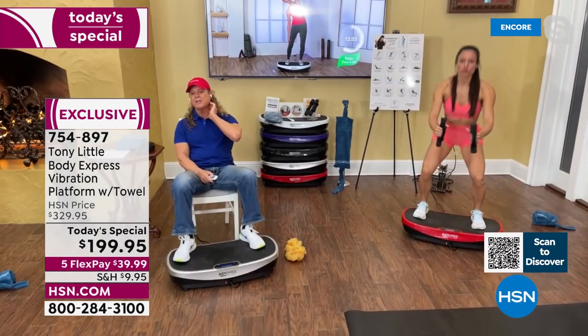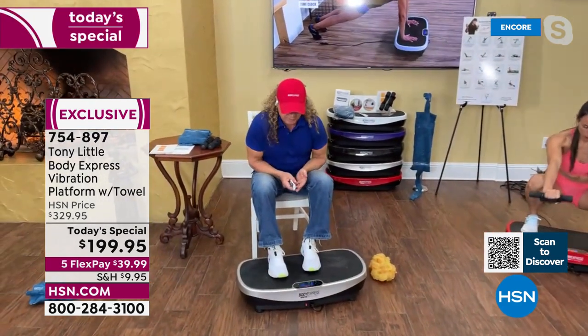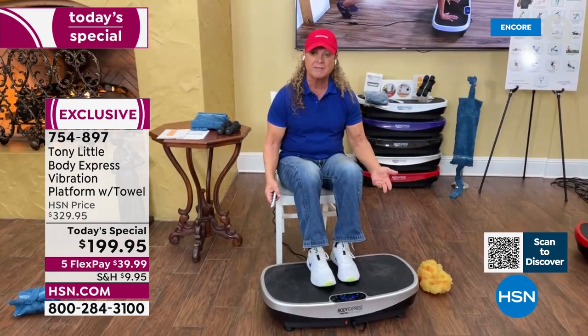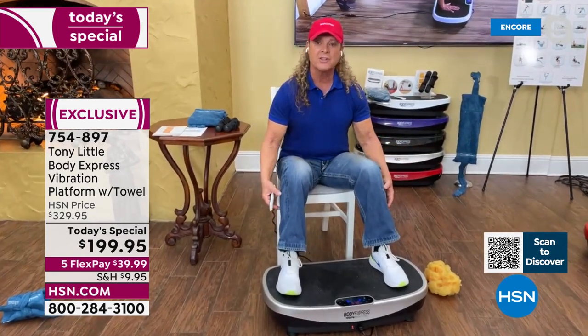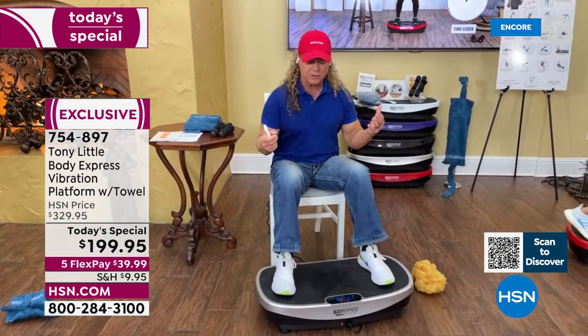Look at all the people that are out there right now working at a desk all day long at home — they get no exercise. All you have to do is put that body vibration platform underneath your desk or anywhere you're working, turn it up. You've got up to 99 levels of intensity — take your feet to the outside and you're exercising your legs, flexing them, getting them stretched out, and your back and your abs are all working at the same time.